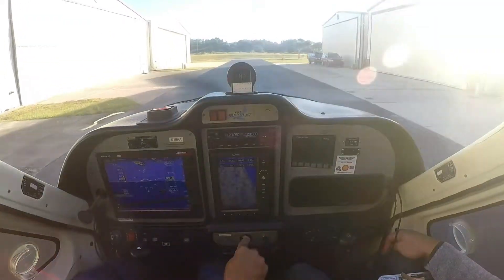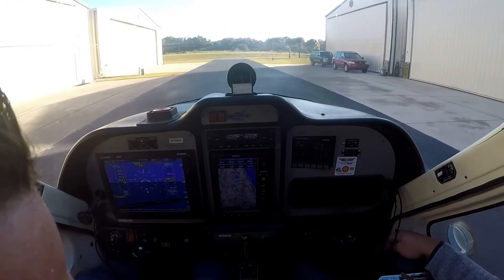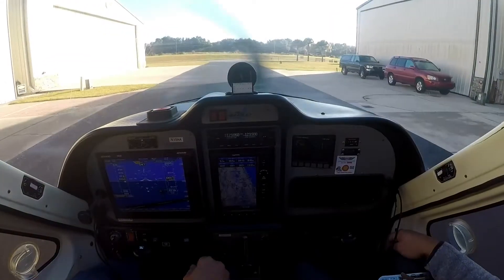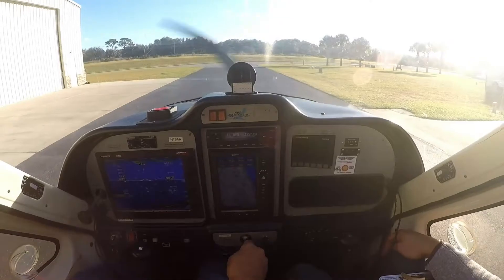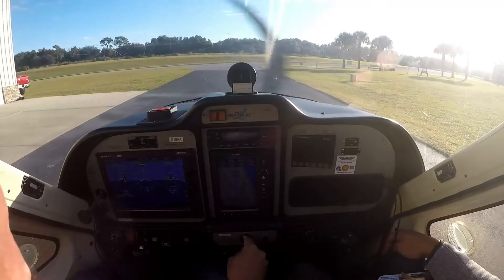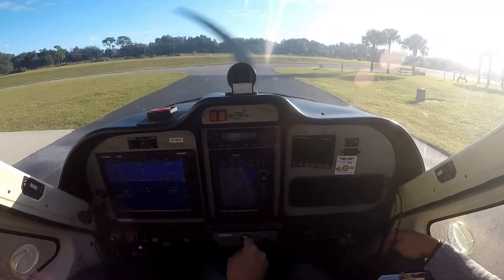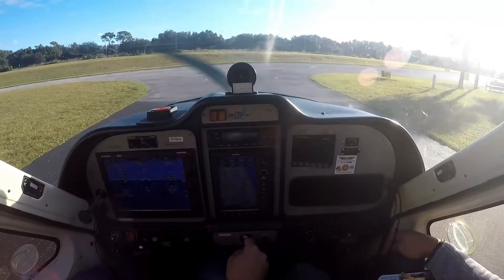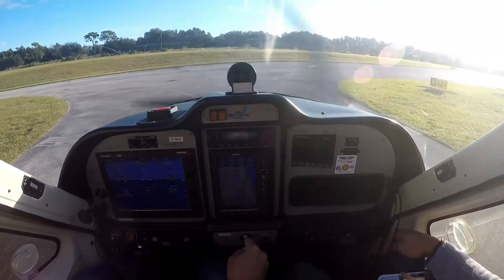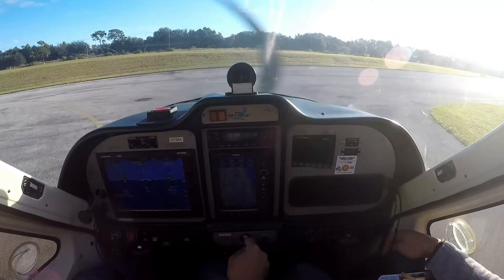We're going to Skyhawk crossing over Midfield right now. We're going to the pier drop into left downward runway. So they're using runway 5. Is that what you're planning on? Yeah. Okay. Test your brakes then? Yeah, I test it out. Okay.